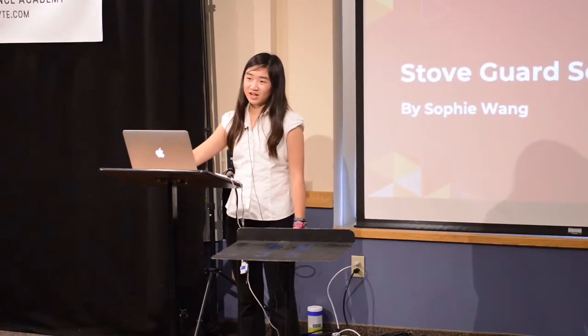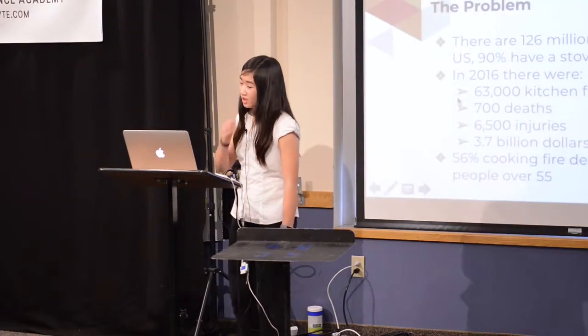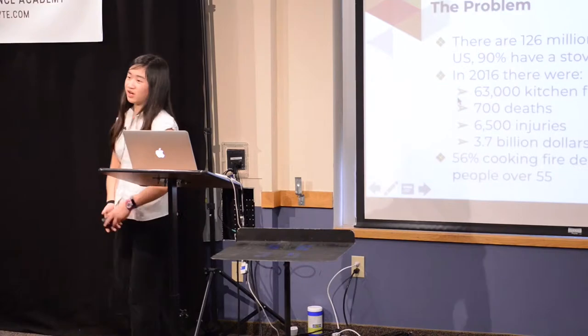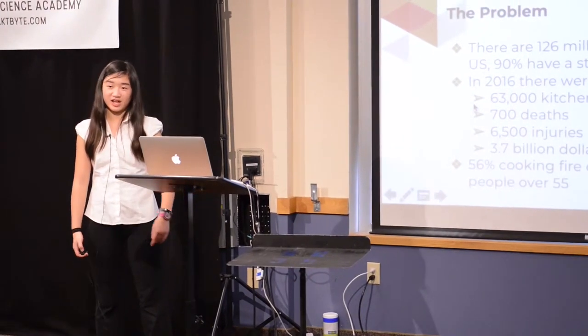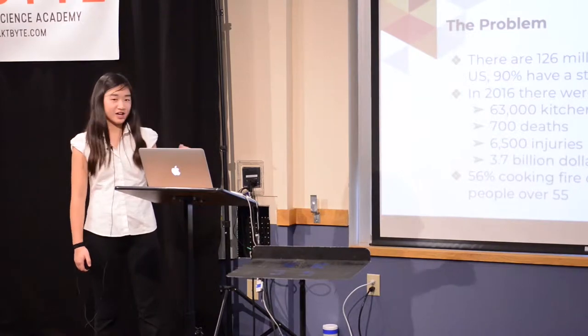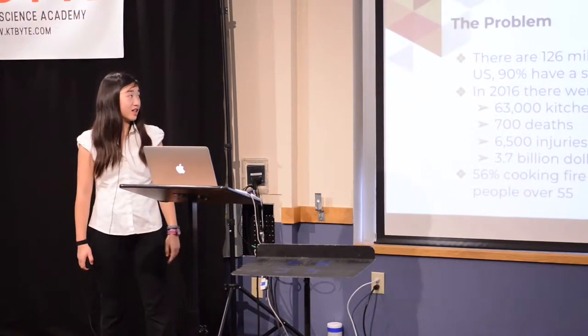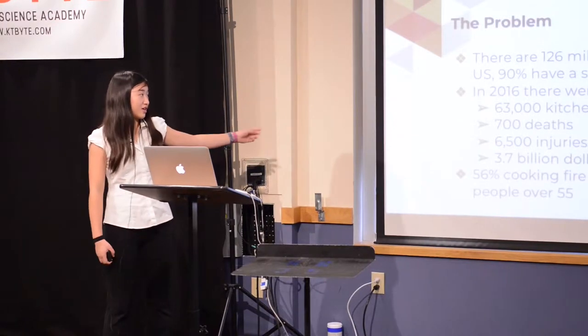My name is Sophie Wang and I'm a seventh grader. Imagine you're having some friends over for dinner, you're cooking in the kitchen, and you leave the room to go talk to your friends.